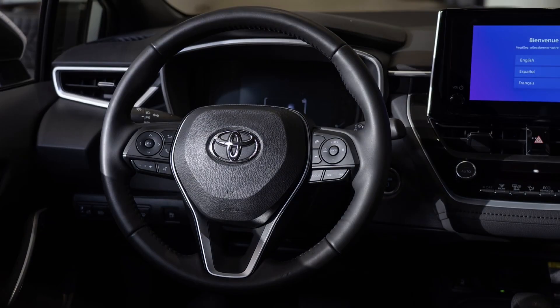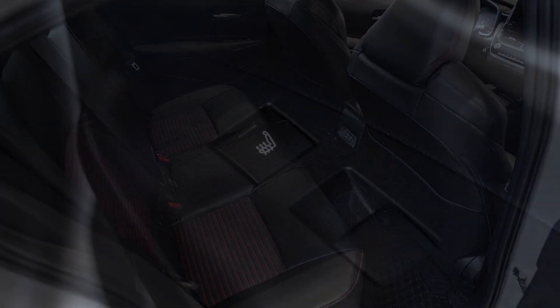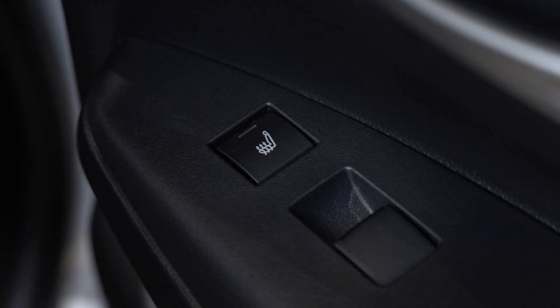And like all Corollas, the Hybrids have the 60-40 split rear foldable seats, with the XSE spoiling its rear passengers by having heated rear seats.